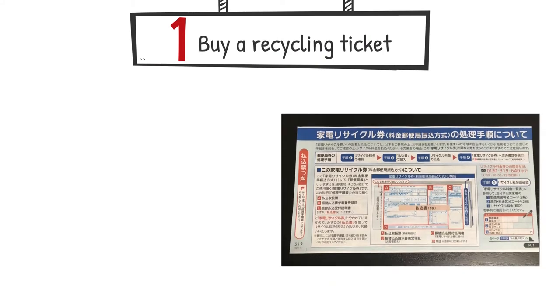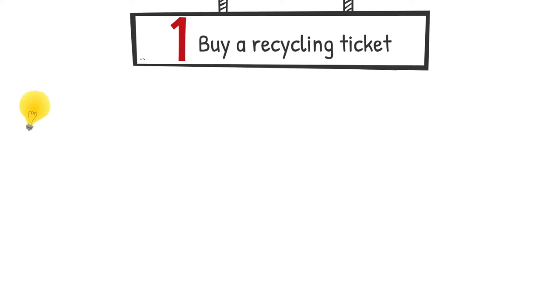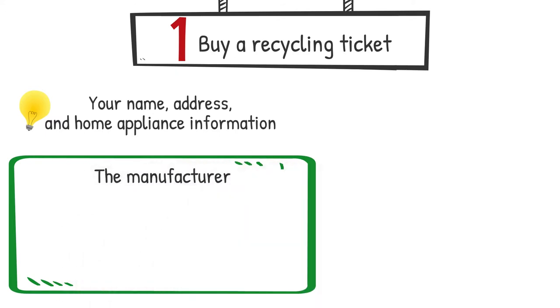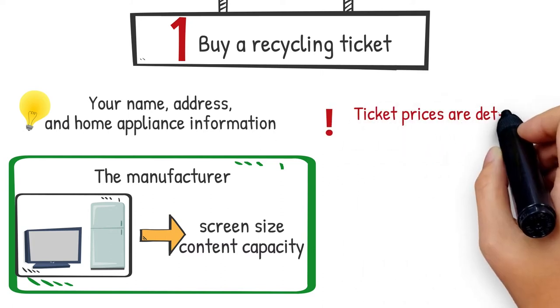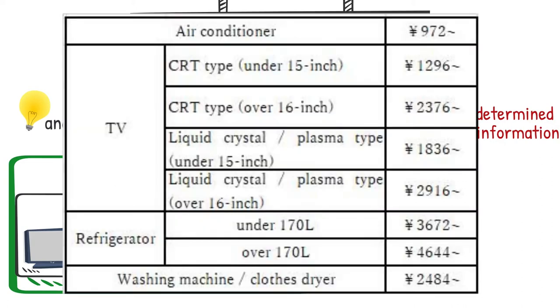Home appliance recycling tickets are available at the post office. You can get this ticket by telling the post office that you want to throw away your appliances. You will write your name, address, and home appliance information on this ticket. The necessary information is the manufacturer. In addition, screen size is required for TVs and content capacity is required for refrigerators. I recommend taking a picture of home appliances in advance. Ticket prices are determined based on this home appliance information.